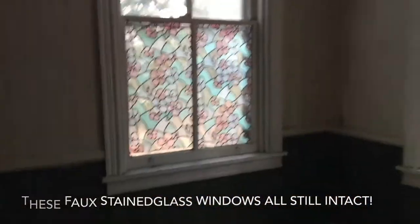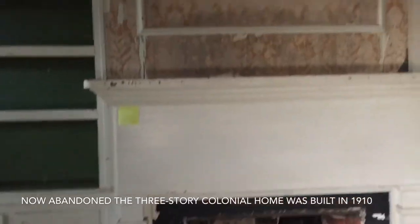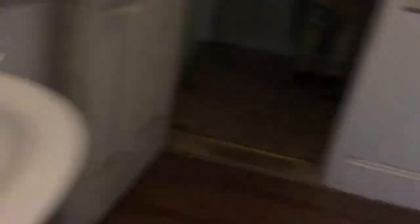Wow, that's beautiful. Old fireplace. Damn. Bathroom. Now, the last time I was here, a year ago, the electric was on. It still is. Check that out. There's the shower.